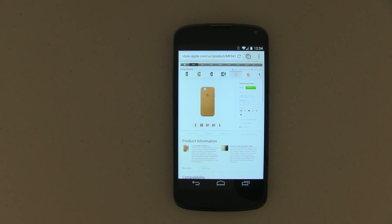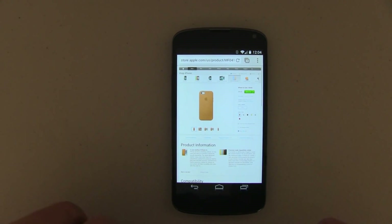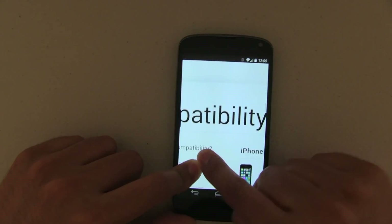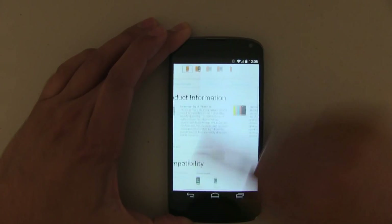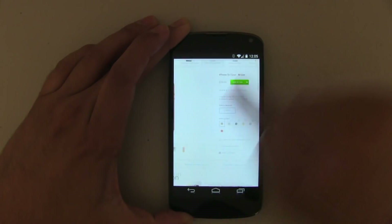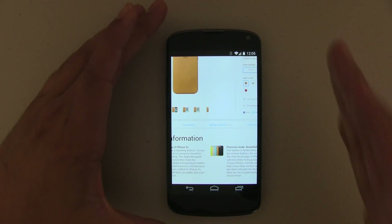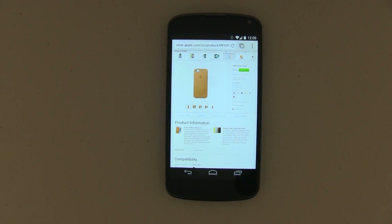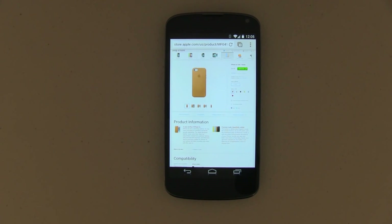Now let's go ahead and try the same website on a Nexus 4 and see how it fares. I'm going to get a really large pinch-to-zoom, edge to edge, really fast. As you can see, there is no lag. Mind you, this phone has been out for over a year now. It does not have a Snapdragon 800 processor like the rumored Nexus 5 — it doesn't even have a Snapdragon 600. So it's a little bit unfair compared to the iPhone 5S because that phone just came out.